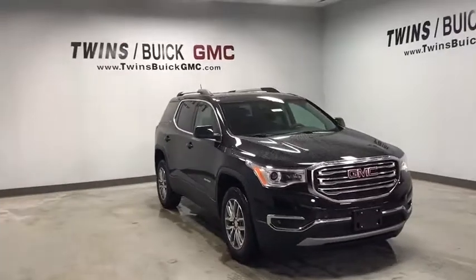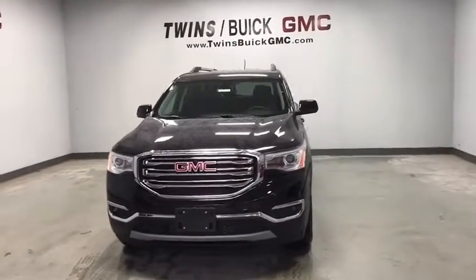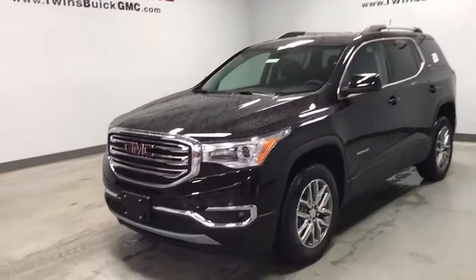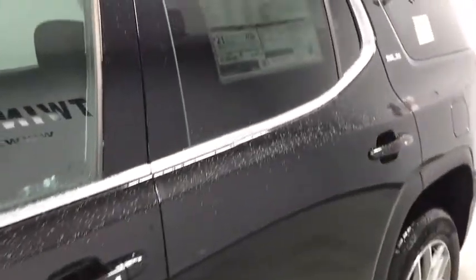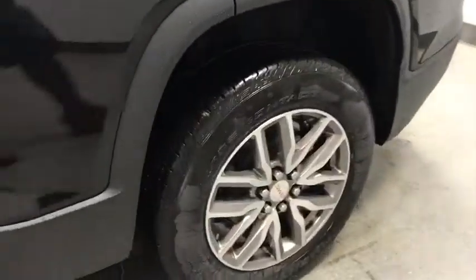Take a ride in the 2019 GMC Acadia. The GMC Acadia offers great capability coupled with exceptional safety, better highway fuel economy than any passenger SUV, advanced technology and thoughtful ergonomics. The Acadia is a premium utility that rejects compromise.